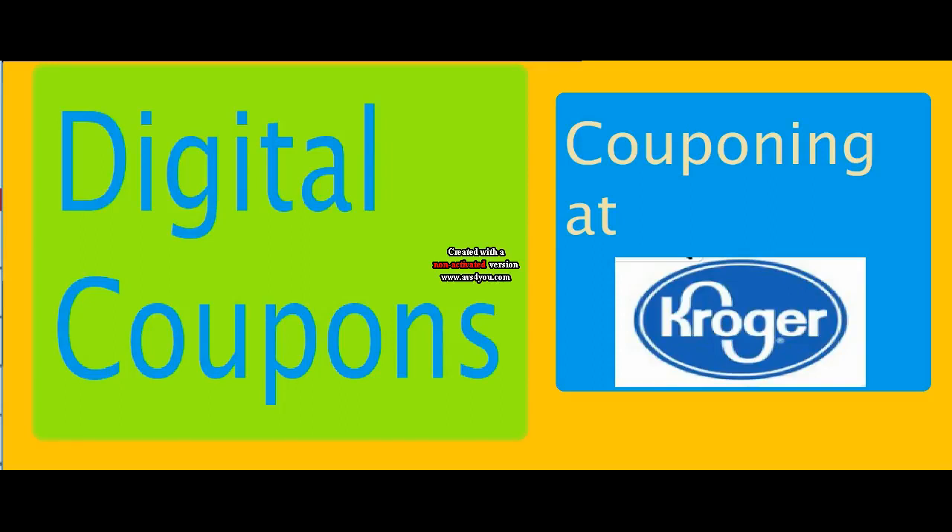Hi everyone and welcome to Ohio Valley Couponer. Today I'm here to talk about digital coupons at Kroger. Digital coupons are awesome — I absolutely love them. They're so nice and so convenient, and they really make it easier to save at Kroger. Plus it's an extra coupon essentially. I love them.